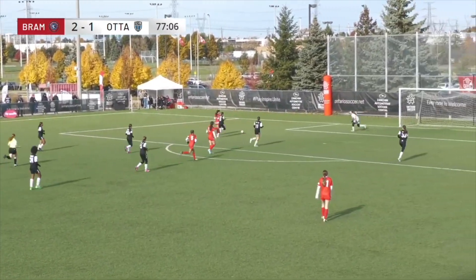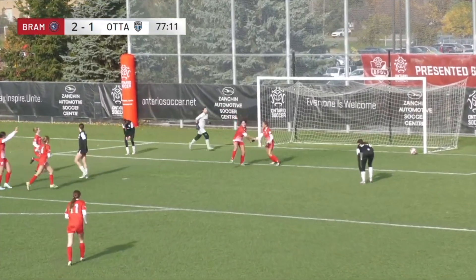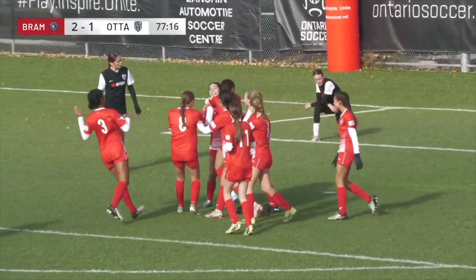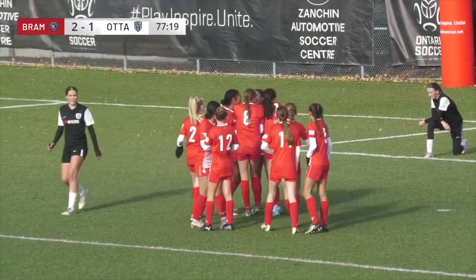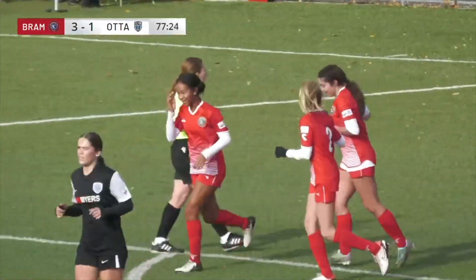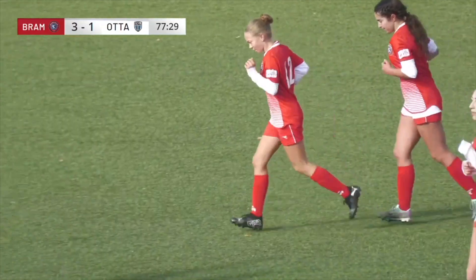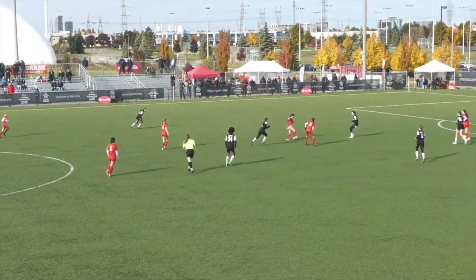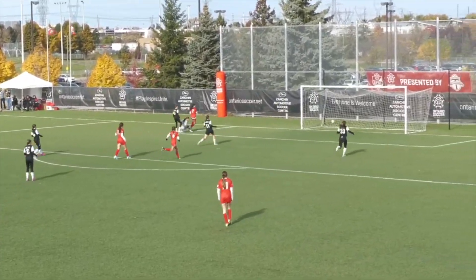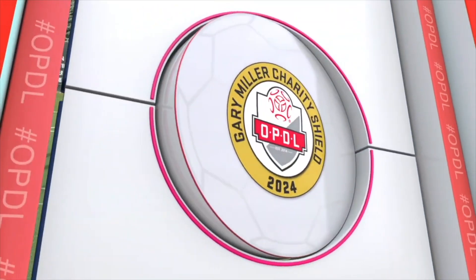Elinas drives her way forward and she finishes it — that will do it! Brampton get that third goal they were looking for. Abby Elinas puts it home, restoring a huge two-goal lead for Brampton Soccer Club as they now lead three to one against Ottawa South United. Elinas picked up the ball and, just as she's been doing all game, turned on the jets. Smith tried to come out of goal to close down the angle, but Elinas chips it over.